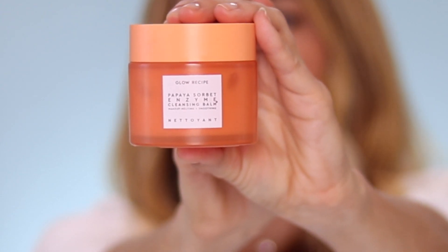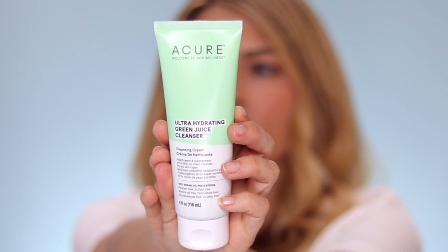Here's my nighttime skincare routine. Since I'm wearing sunscreen every day, I like to do a double cleanse. I'll start with a cleansing balm like the Glow Recipe Papaya Sorbet Enzyme Cleansing Balm, which helps break up makeup, sunscreen, oils, and dirt from the day. I add some water to emulsify it, then wipe it off with a wet washcloth. Then I follow up with a water-based cleanse — I've been loving the Acure Ultra Hydrating Green Juice Cleanser. The theme for today is gentle products that work, and that's part of the reason why I really love Shani Darden's Retinol Reform product.